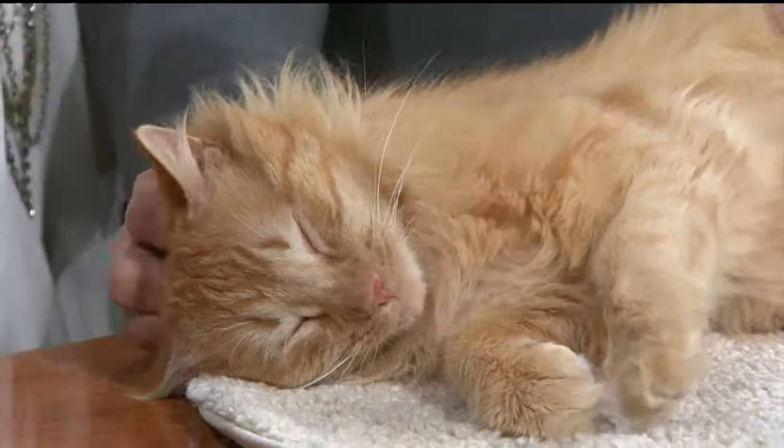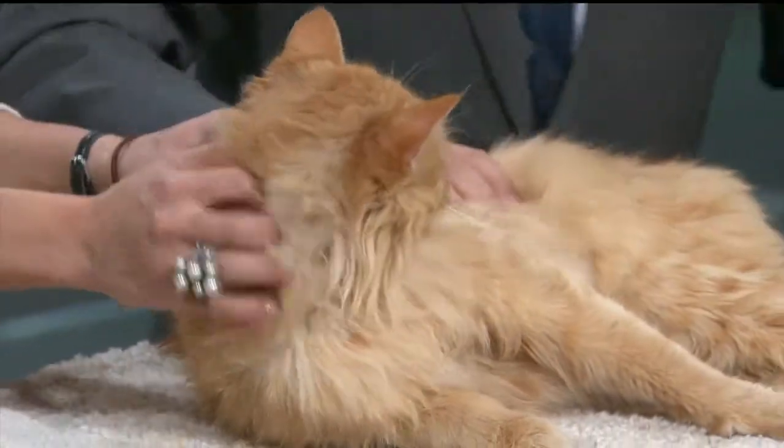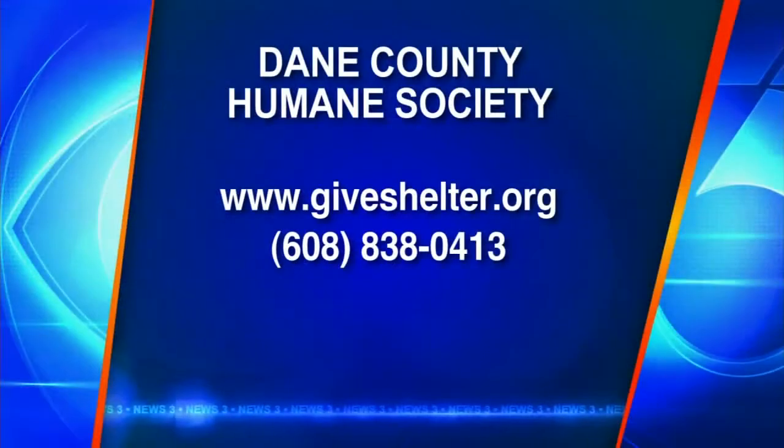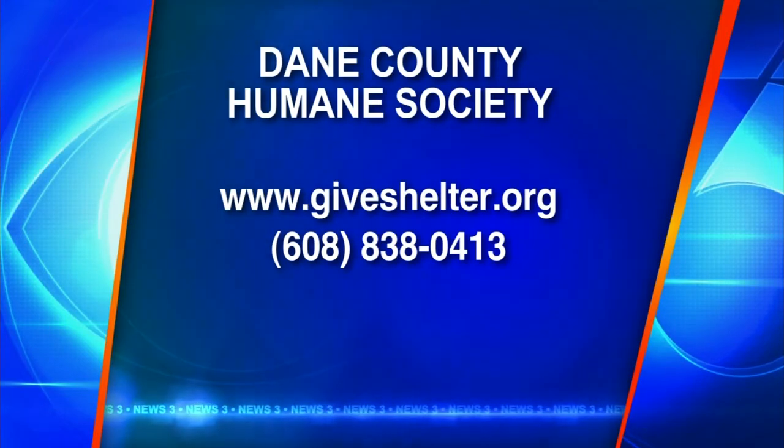And get this Lion King a home. Seriously, we should call him Simba or something. Good luck, Bert — good boy. Go to the website GiveShelter.org for information on Bert and all the critters available. We'll be right back with a final check of your forecast.